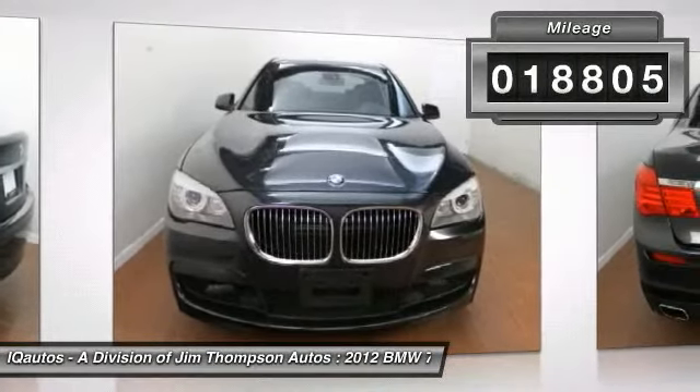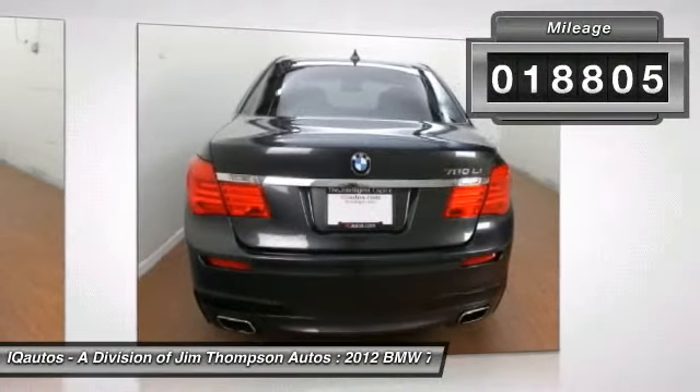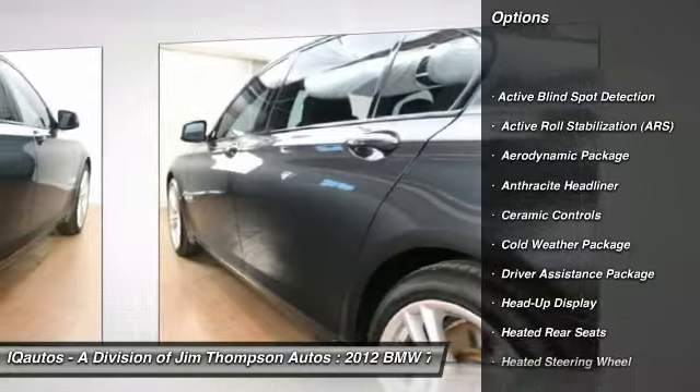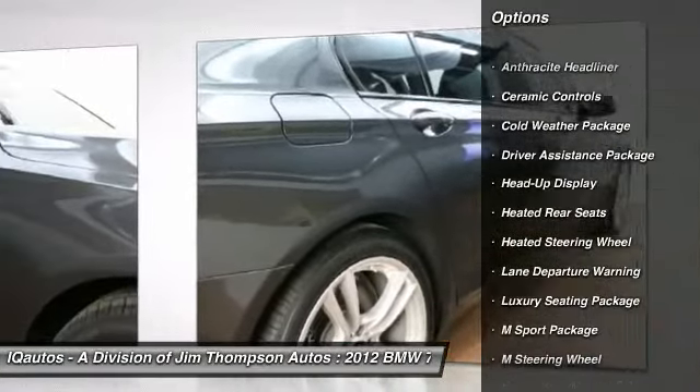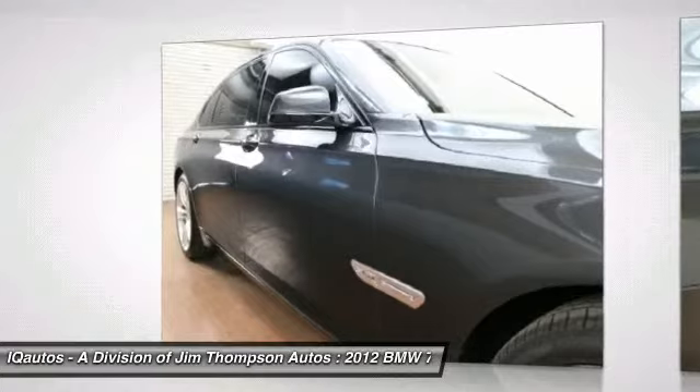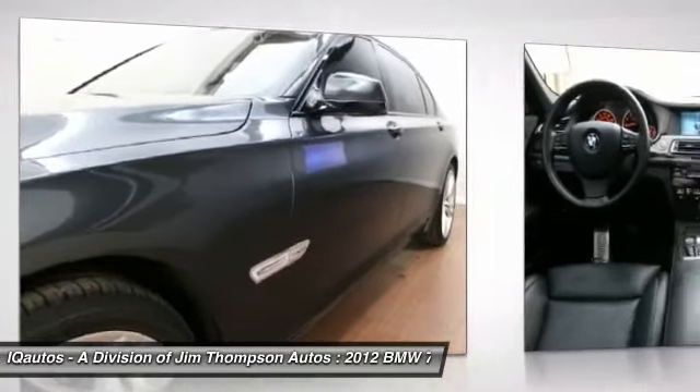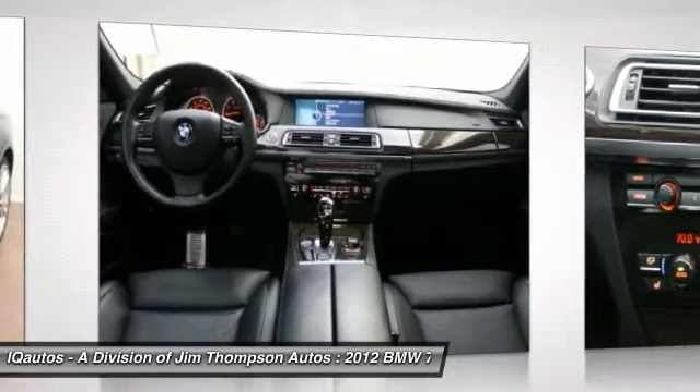Here are some of this vehicle's great options: cold weather package, heated steering wheel, rear entertainment system, Sirius satellite radio, sport package, head-up display, driver assistance package, luxury package, heated rear seat, and ceramic controls.